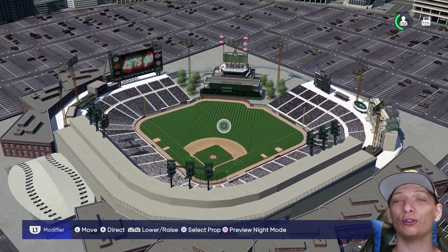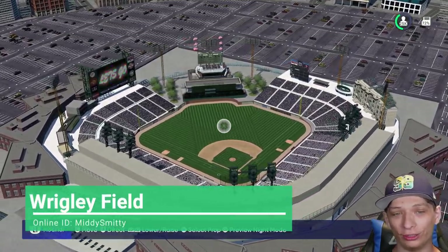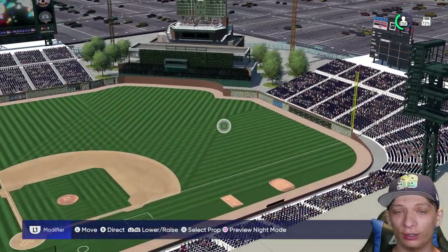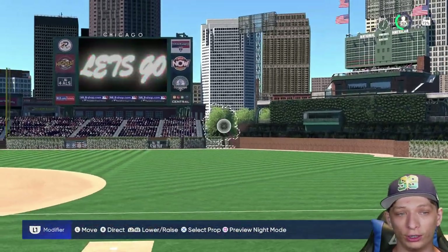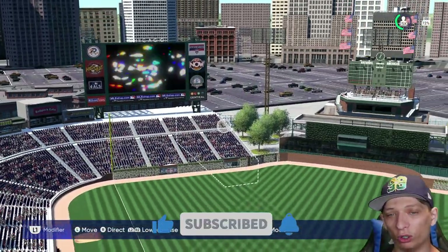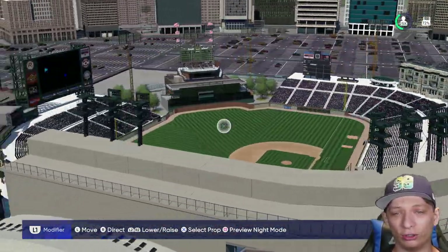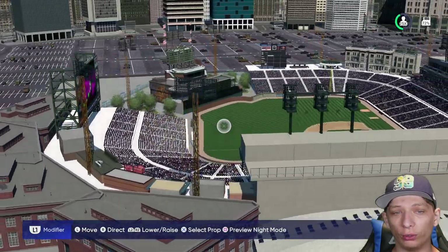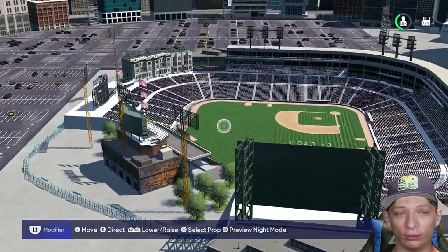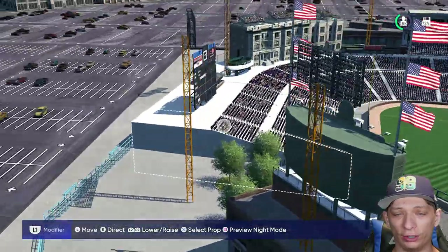Welcome back to the stadium creator showcase. We're starting with this Wrigley Field stadium, submitted by one of you guys. This is a brand new, updated, more futuristic take on Wrigley Field, since the original is from the 1900s. It looks really nice — the outside definitely looks and feels like Wrigley, and they even have that old-school board in center field.